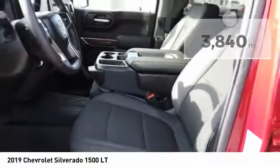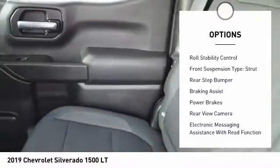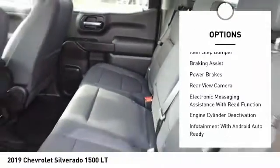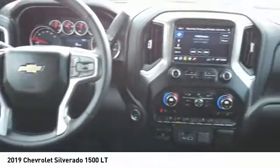Here are some of this vehicle's great options: power windows with safety reverse, traction control, stability control, roll stability control, front suspension type strut, rear step bumper, and braking assist.